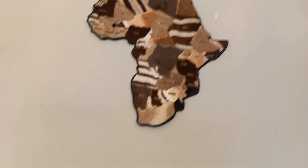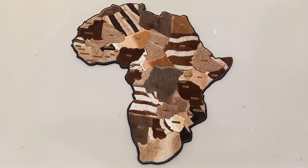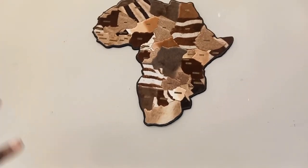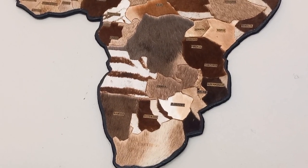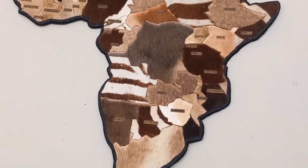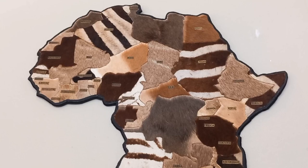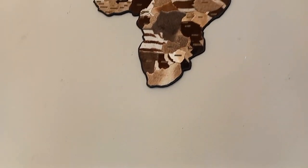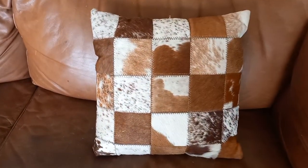Here we have the map of Africa also done in cowhide. Can you see that? All the countries in Africa — Zimbabwe, Zambia, all the beautiful African countries — put there in different types of cowhides. You can see how beautiful our cows can be. And you know, when you're in Matabeleland and Bulawayo and the surrounding areas, you really resonate with the cows because this is more of a cow ranching region.